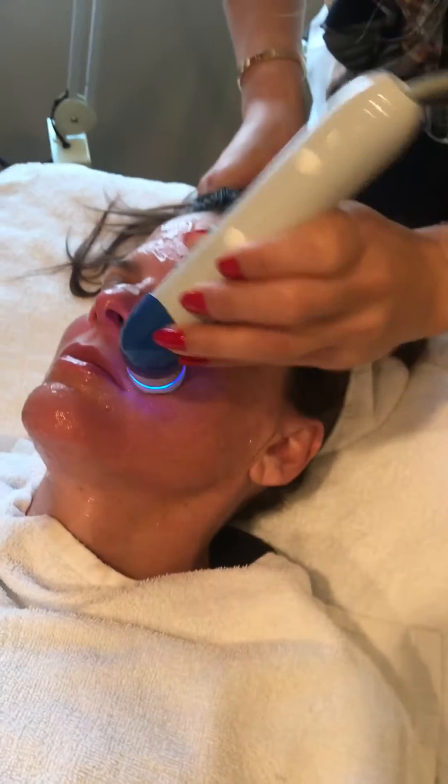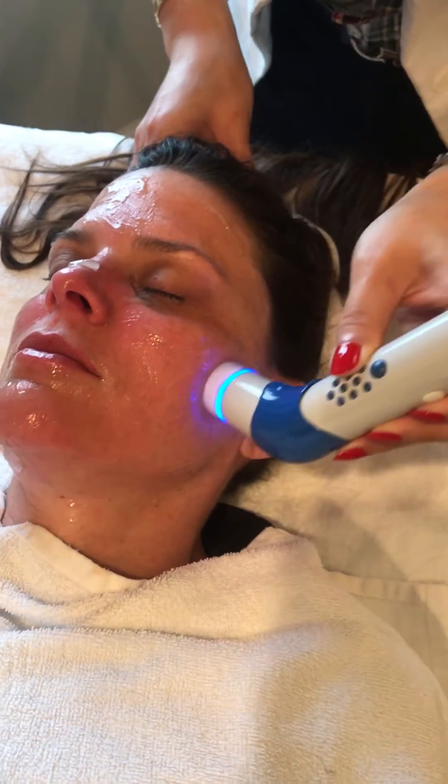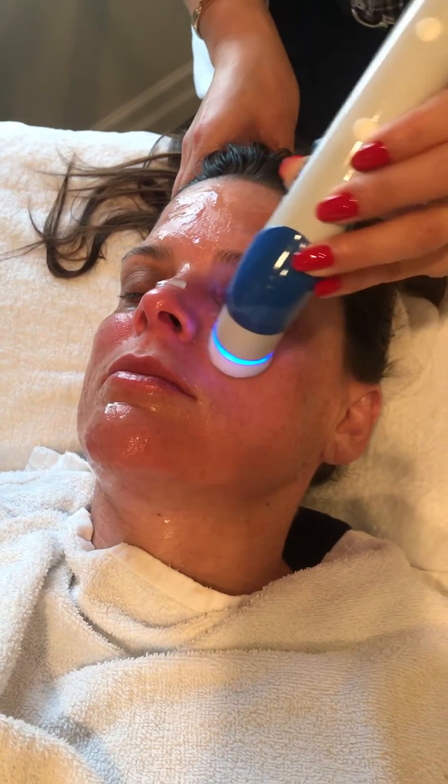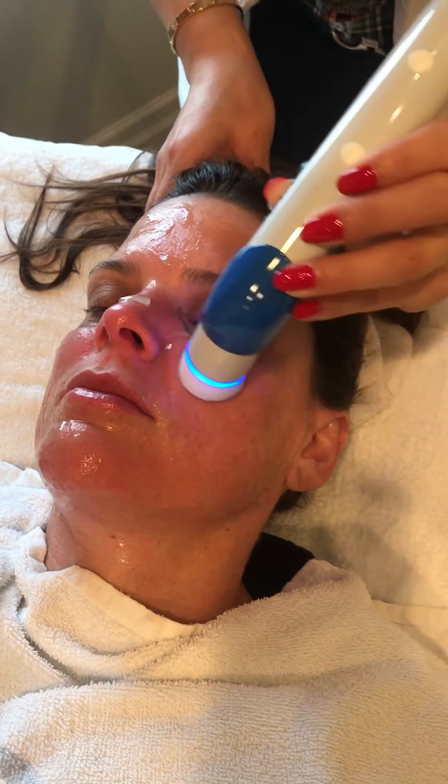With dermoelectroporation, we can get those molecules into the skin without the use of needles. So there's no downtime, no pain, absolutely safe, and great results.